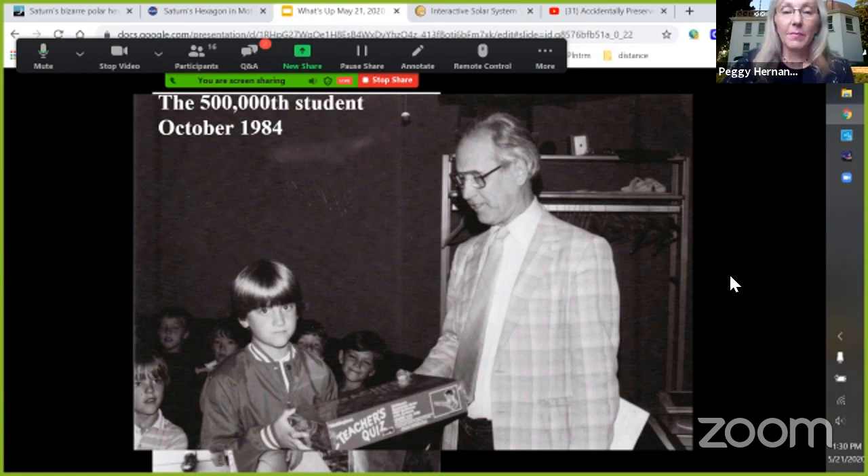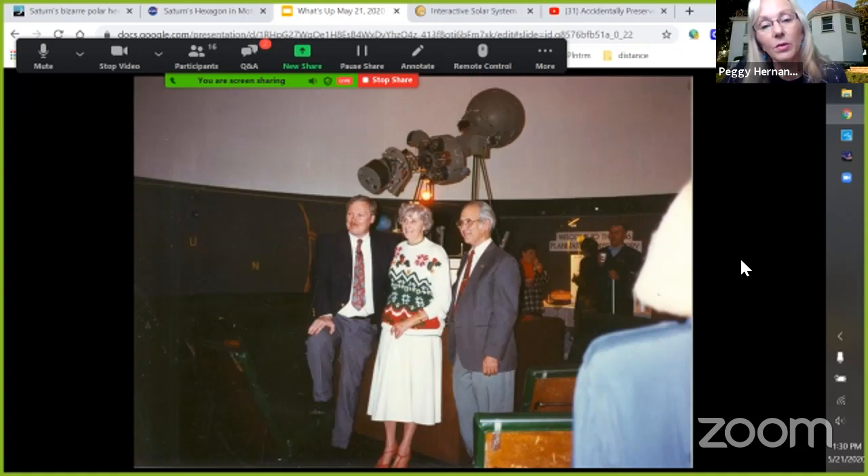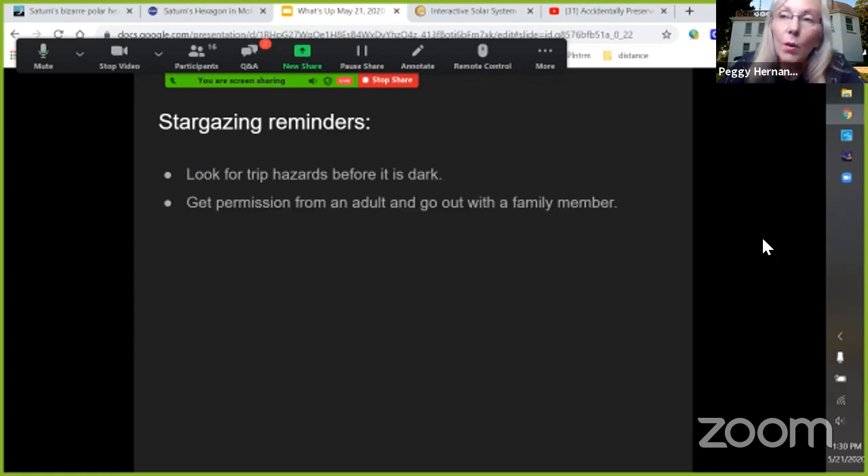Gary Cutina, during his tenure, famously got the building put on the National Register of Historic Places. His photography and slide shows were an amazing contribution. Here the three of them are together — Don Tuttle, Nancy Topalewski Franklin, and Gary Cutina on the left.